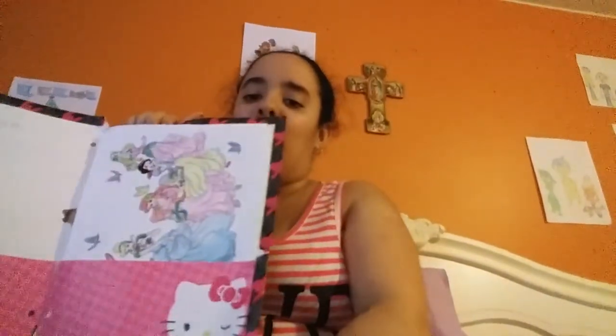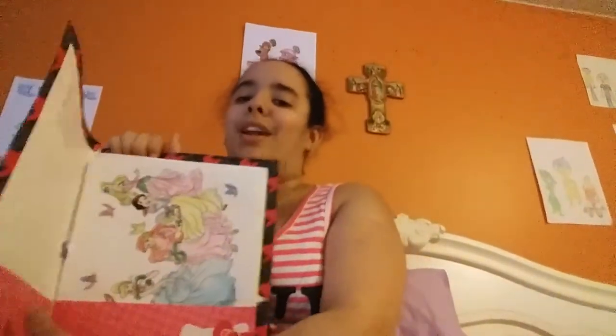Now we're moving on to a folder. This one has a Hello Kitty design on it. I really love Hello Kitty because they have so many pictures of a princess.